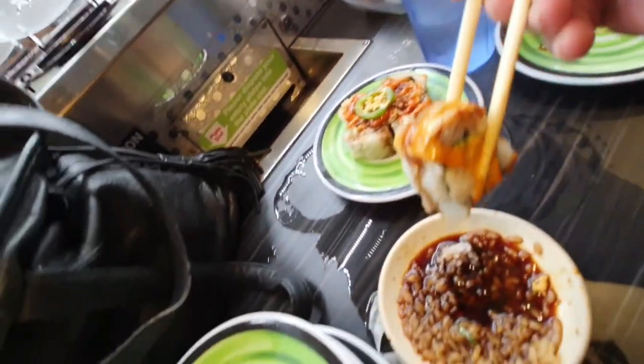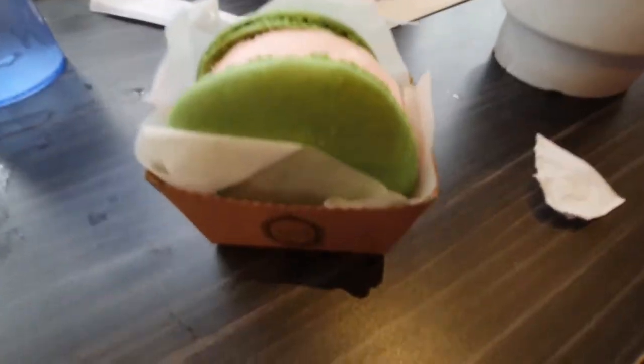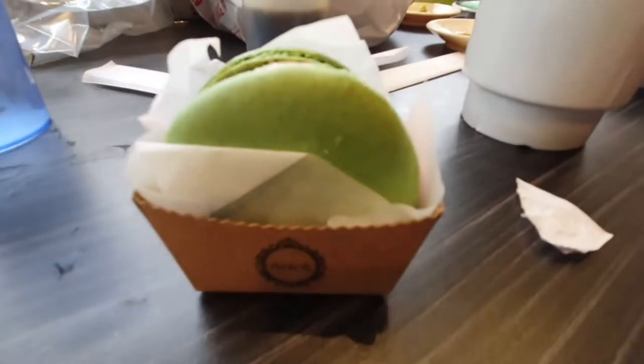I can't even remember what this was — I think this was the golden salmon roe. That's what this was. Oh, it's so good.